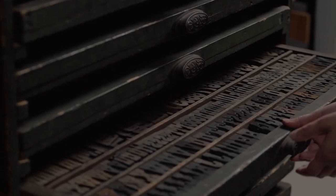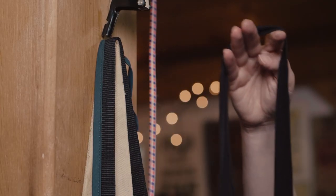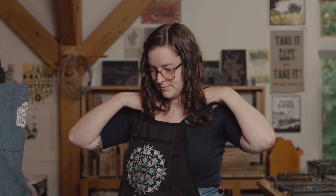Letterpress is trendy now. You're seeing sort of a renaissance of it. People are interested in getting away from their phones in the digital age. It's cool to see something that was physically made by hand. I think that people appreciate that more.